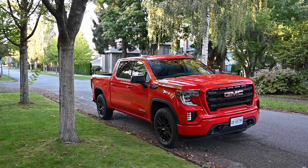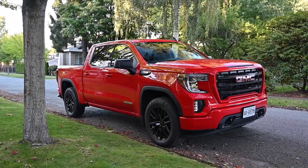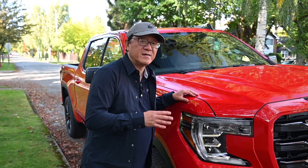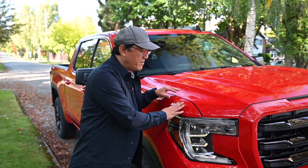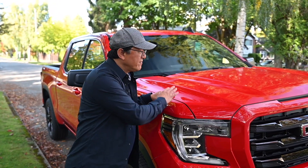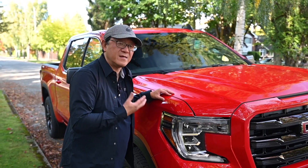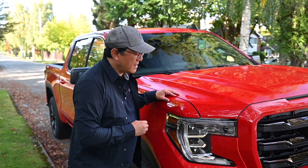I'll do an exterior walk, an interior walk, and then tell you all the things I might like or not like about this GMC Sierra. The engineer's audit involves examining the paint job, the panel fit, the alignment of the body panels, and so forth — to figure out whether this thing is built and engineered well. So let me take a look at the outside first.